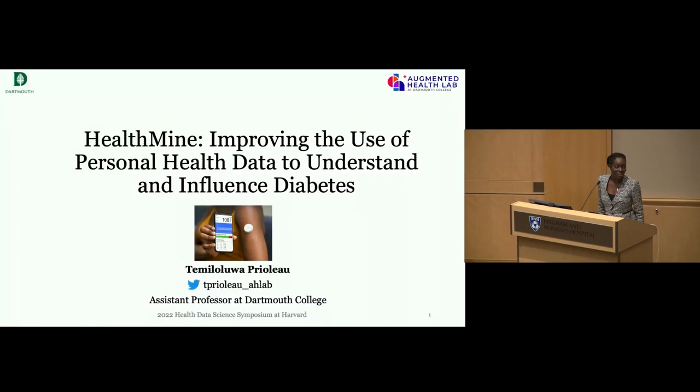Good afternoon, everyone. It's a real pleasure to be here today. My name is Tammy Pariello. I'm an assistant professor in computer science from Dartmouth College. Today I will present some of our work in my lab with a focus on improving the use of personal health data for understanding and influencing diabetes.